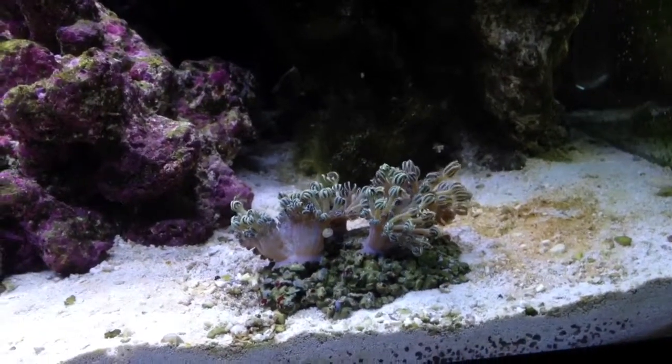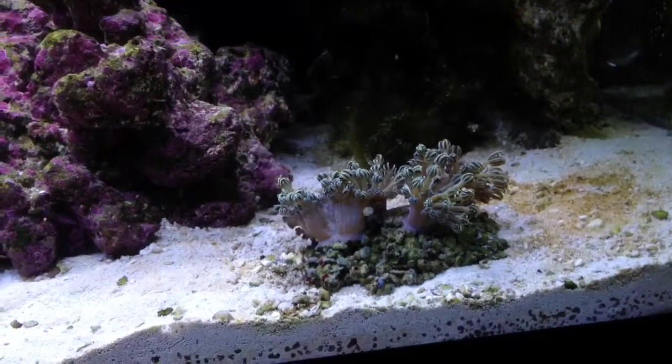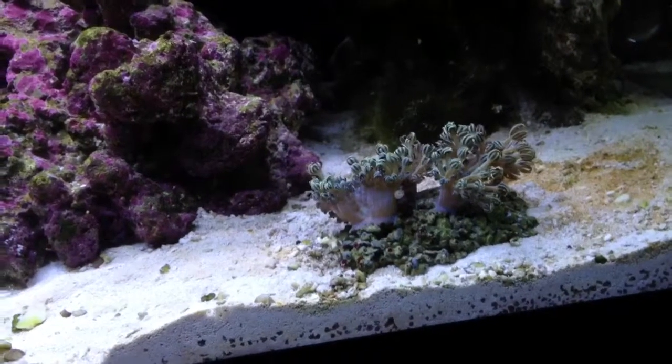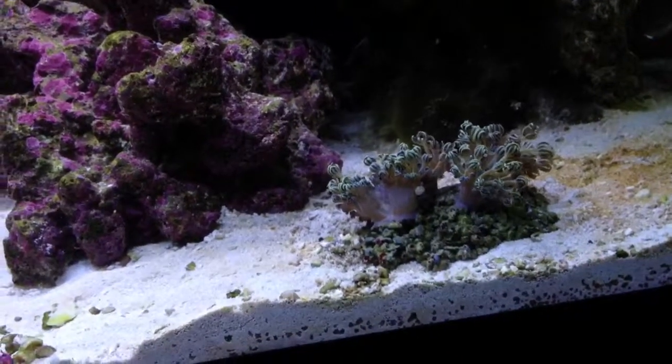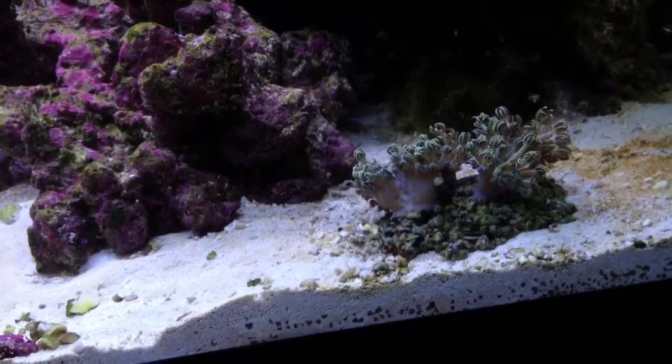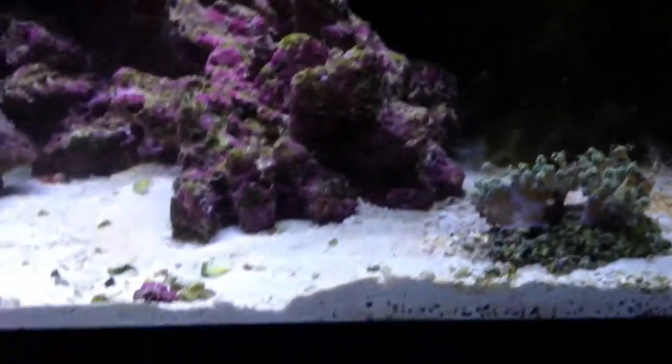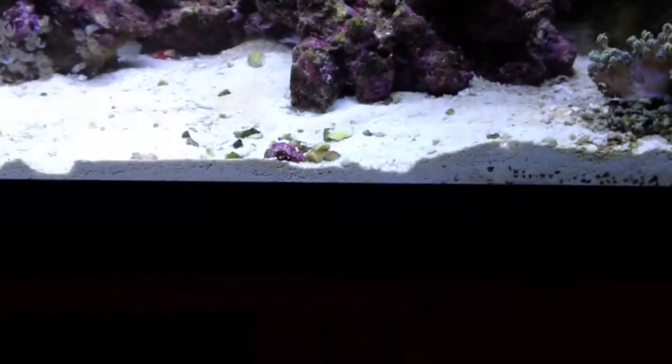Hopefully I can look after it, maintain it, and move on to bigger and better things — some hard corals and stuff. The hermits are in there but they're lazy during the day; they go mad when I feed the tank.